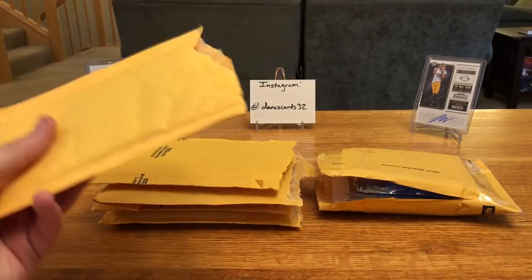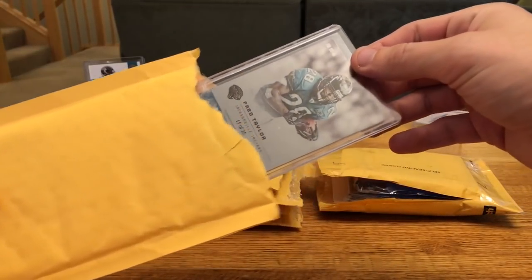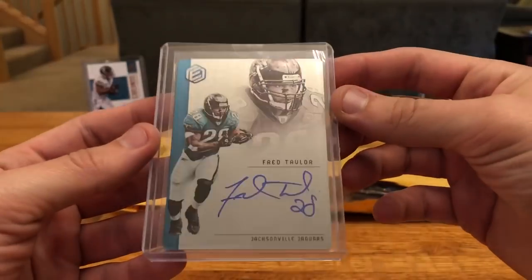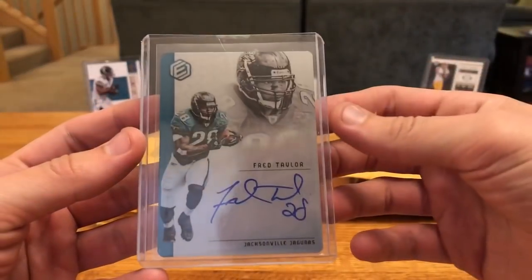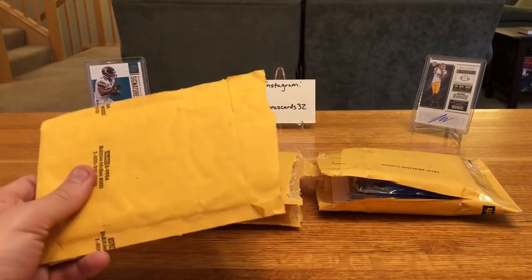First up, this one should be an eBay pickup and I just thought this card was super cool when I saw it. It's a Fred Taylor card from Elements, 15 to 25, on-card auto. Scooped that up for less than 20 bucks I think. Again, super happy for a great PC addition and pickup. Those metal cards are on card and they look really cool.